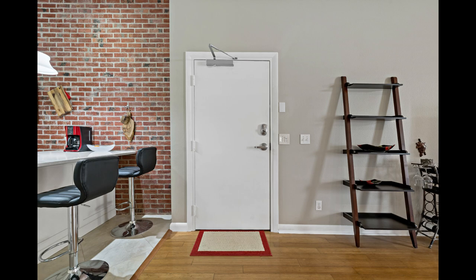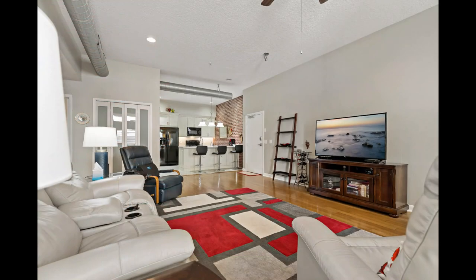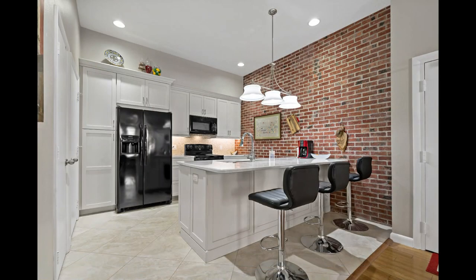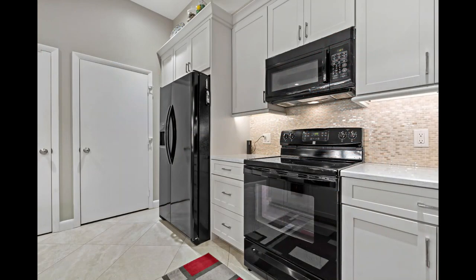This condo has been completely remodeled over the last couple of years to include a stunning modern kitchen with its very own accent red brick wall. The kitchen boasts silestone quartz countertops, white shaker cabinets, and newer black appliances.